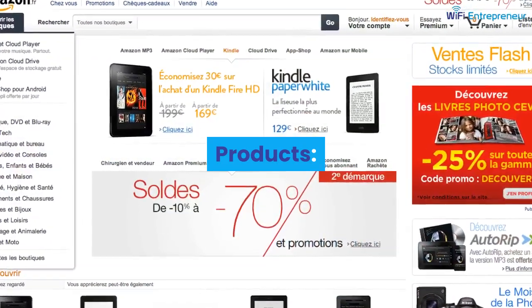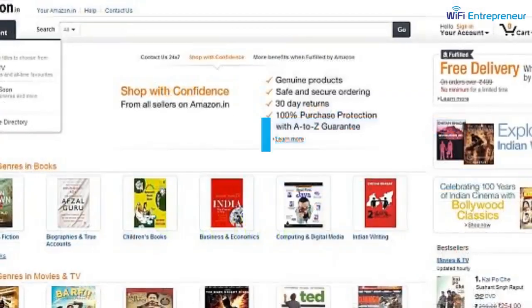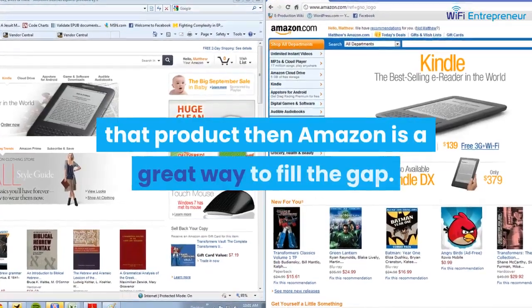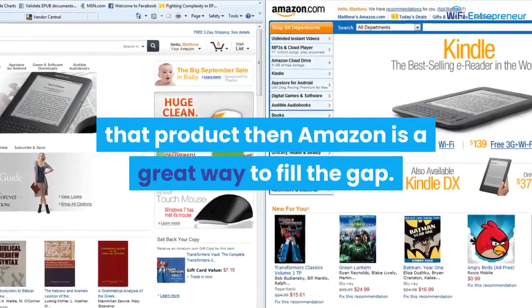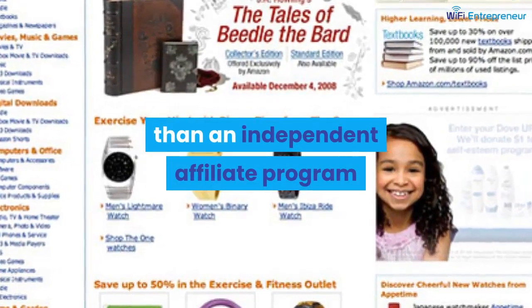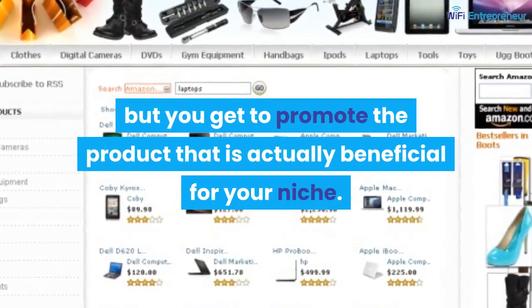There are thousands of products you can promote on Amazon. If you can't find an independent affiliate program to promote a product, then Amazon is a great way to fill the gap. The affiliate commission is going to be much lower than an independent affiliate program, but you get to promote a product that is actually beneficial for your niche.